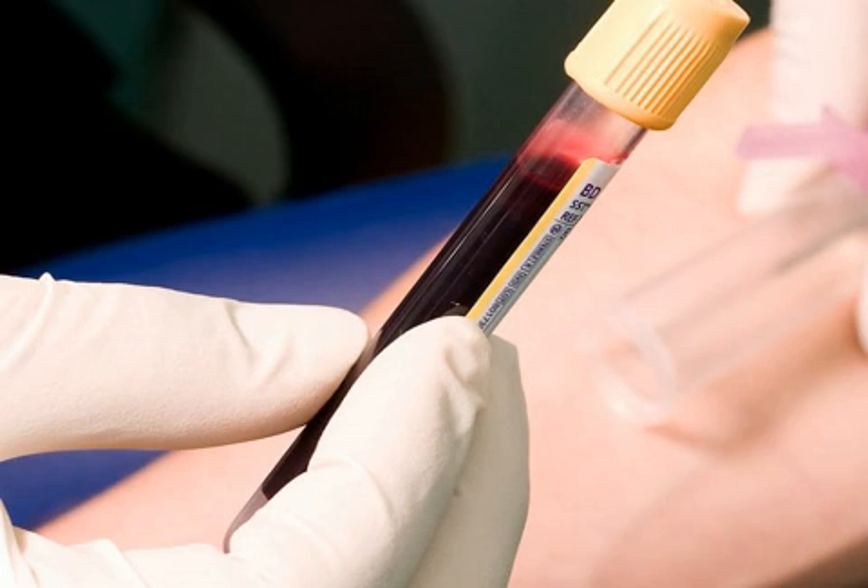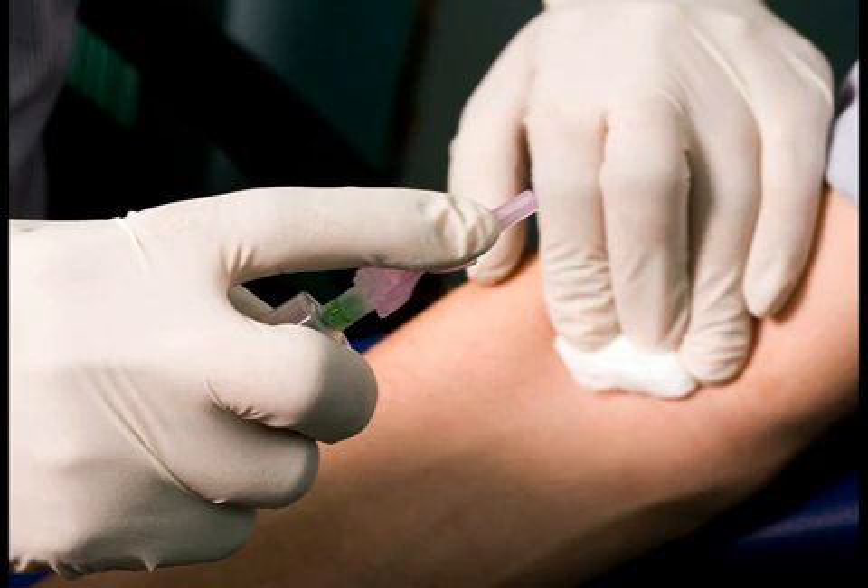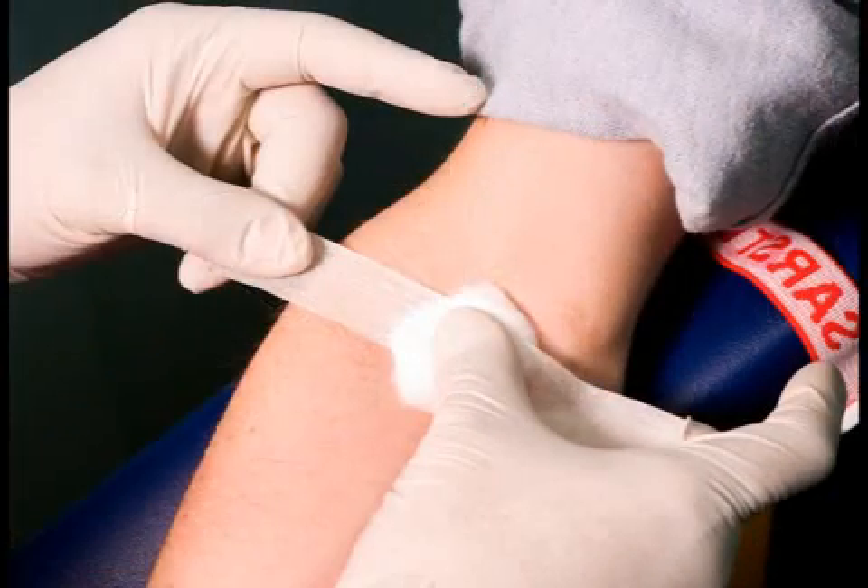Avoid heavy lifting with that arm for several hours. A small bruise may occur after your test due to blood leaking from the punctured vein and collecting under the skin. This is normal and will go down after a few days in the way any other bruise does.